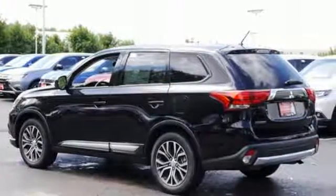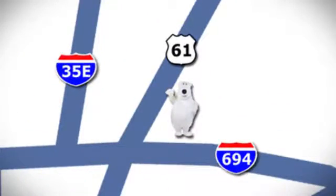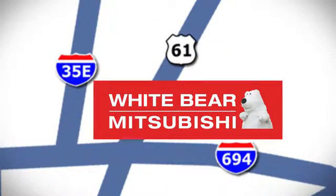Driving is believing. Test drive it today. We're conveniently located at 3400 Highway 61 North in White Bear Lake, Minnesota.